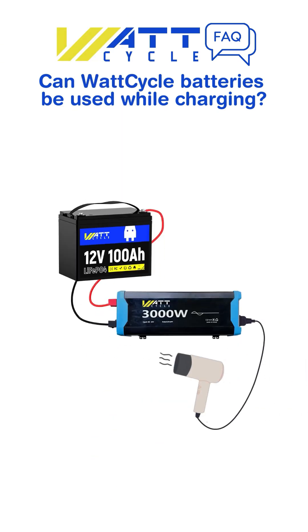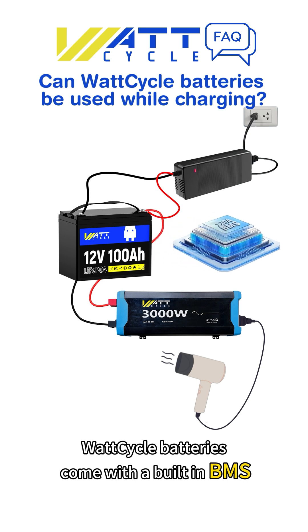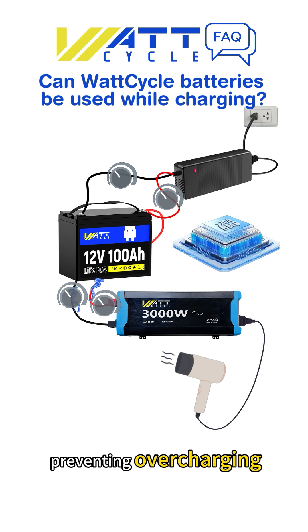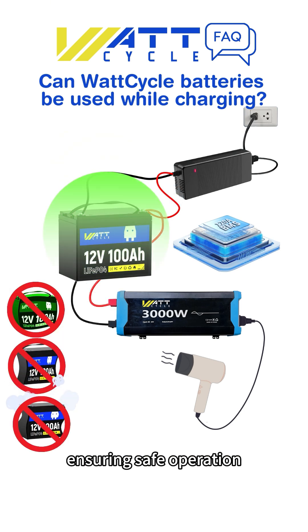Can WattCycle batteries be used while charging? WattCycle batteries come with a built-in BMS that regulates the charge and discharge currents in real time, preventing overcharging, over-discharging, and overheating, ensuring safe operation.